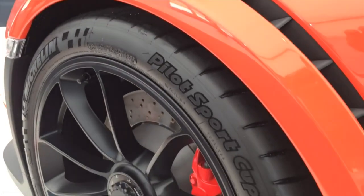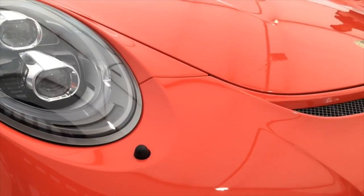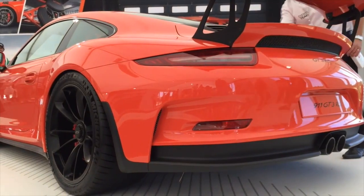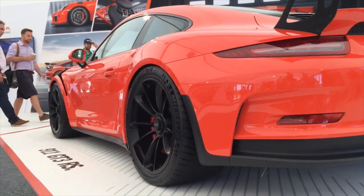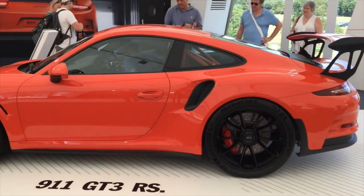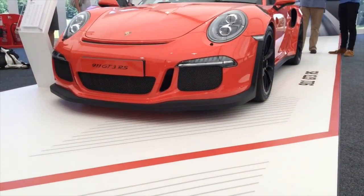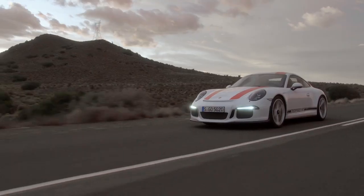Porsche purists have mourned the loss of the manual transmission on high-performance models such as the 911 GT3 RS. For a car that is meant to be all about that man and machine connection, the lack of three pedals didn't sit well with the fans. Thankfully, Porsche is a brand that listens to its core customers, and here especially for you is the Porsche 911 R.